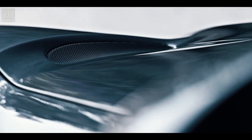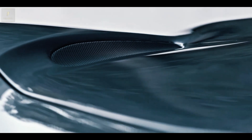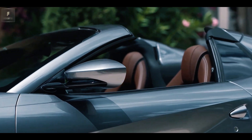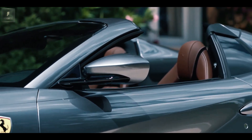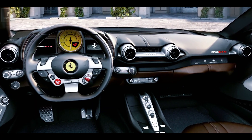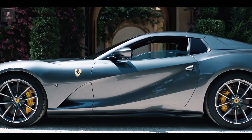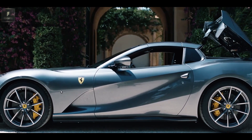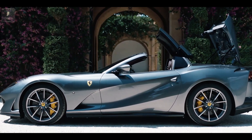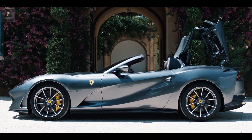Under the hood, the Ferrari 812 GTS roars to life with its 6.5-liter V12 engine, producing a jaw-dropping 789 horsepower and an exhilarating 530 pound-feet of torque, coupled with a 7-speed dual-clutch automatic transmission.